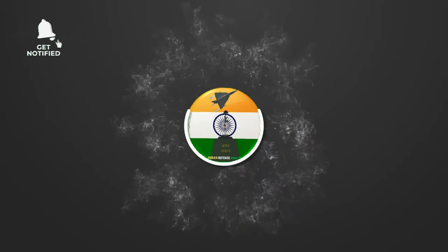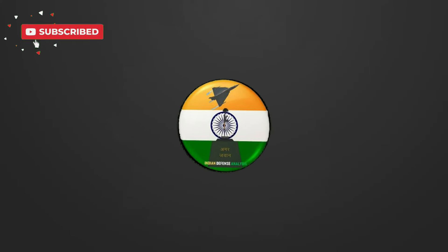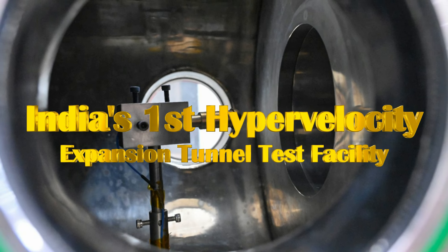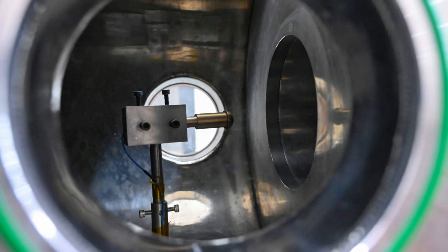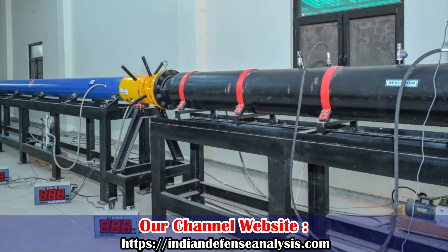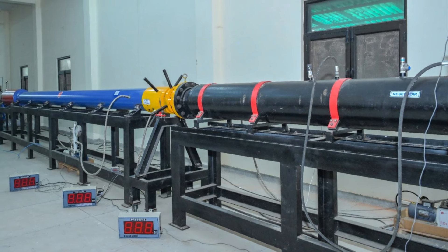Welcome back to Indian Defense Analysis, where we bring you all the latest developments happening in the defense sector. On 5th February 2024, IIT Kanpur announced via its official X handle that it has achieved a major milestone with India's first hypervelocity expansion tunnel test facility — a major achievement that puts India among only a handful of countries with such advanced hypersonic testing capability.